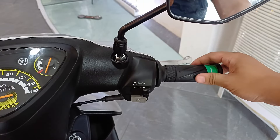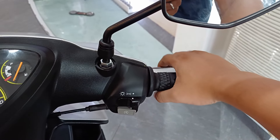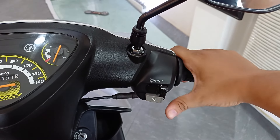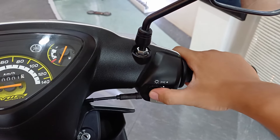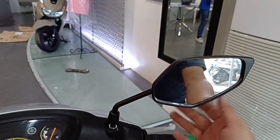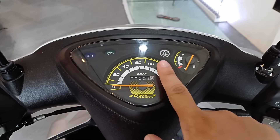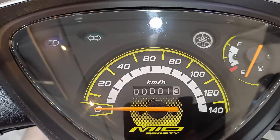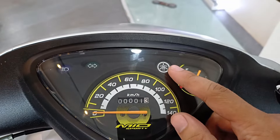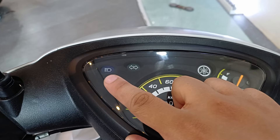Dito naman sa kabila, ito yung hand grip niya. Then yung brake lever para sa harap. Merong switch yung headlight tsaka park light niya, kaya meron kang option na i-off lahat, lalo na kapag umaga. Then ito yung push start, at yung side mirror. Sa panel gauge naman, ito yung speedometer. Tapos nasa gitna yung odometer. Fuel gauge. May Yamaha logo siya dito. Turn signal indicator, at high beam indicator.